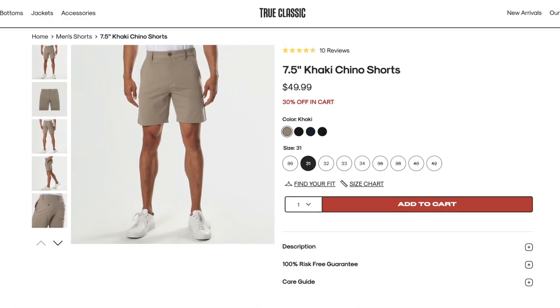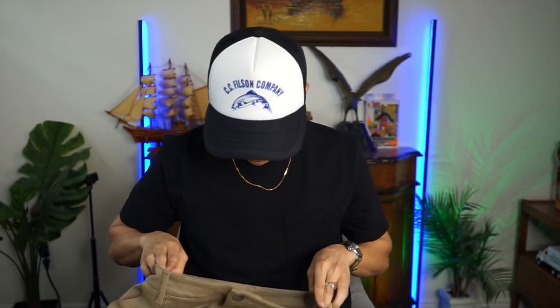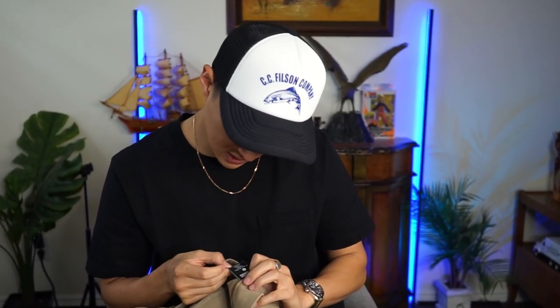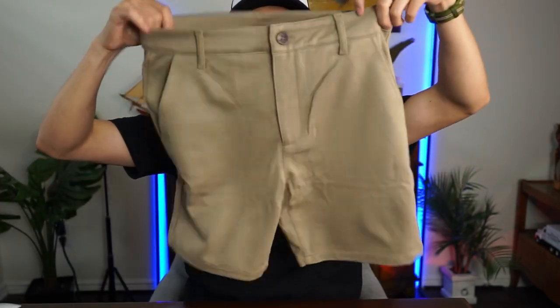Next up, the Khaki Comfort Chino shorts. Wow, they feel really nice. This is a size 31 and I'm about a 29 to 31 waist, so I may or may not have to wear a belt with this. The fabric is 69% rayon, 26% nylon, and 5% spandex. It's your classic short — two pockets in the back, two on the side. Feels fairly heavy but seems really comfortable.